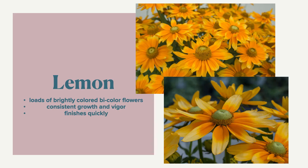As you can see, the center starts out green and then turns to yellow. It's a really lovely, brightly colored combination in the garden or in a porch pot or on your patio. Lemon Smilies.